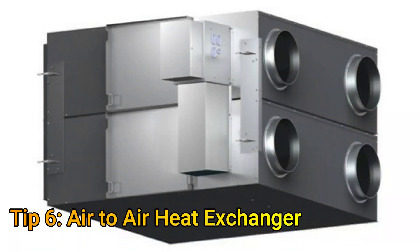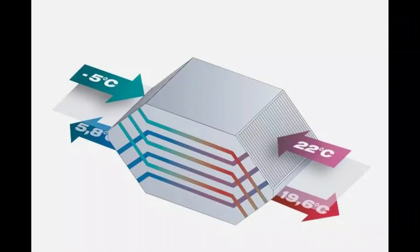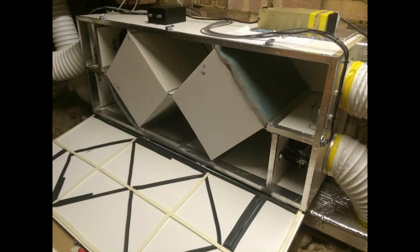Tip number seven is to get an air-to-air heat exchanger. This allows for ventilation without losing heat. The incoming air from outside will exchange heat with the outgoing indoor air. Air-to-air heat exchanger units are available online for as low as $200. Alternatively, you can make your own — videos are now available on YouTube to get them made for as low as $77.